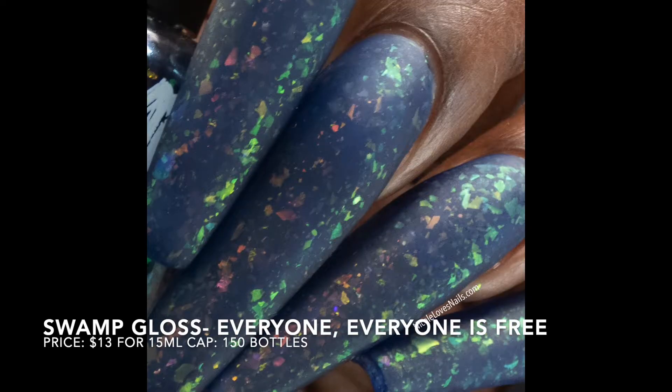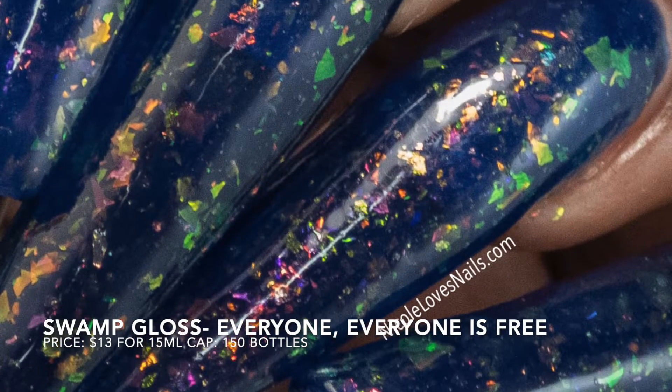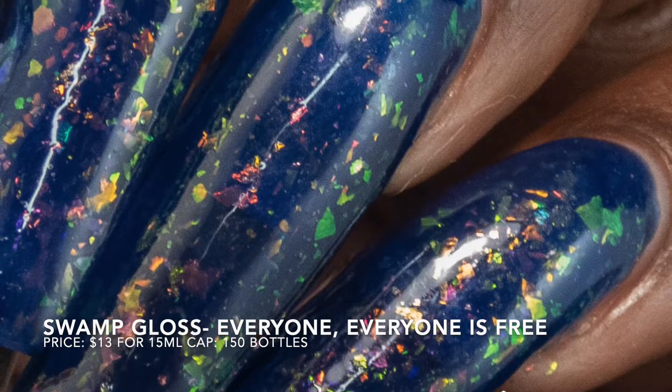I totally spaced and forgot to do a movement shot for this polish — really sorry about that. I didn't have any staining or any other issues with this polish.